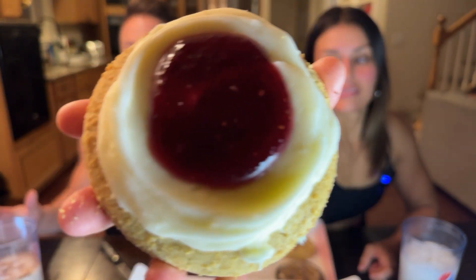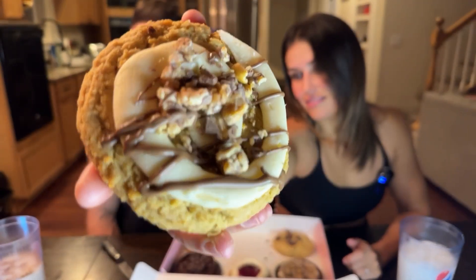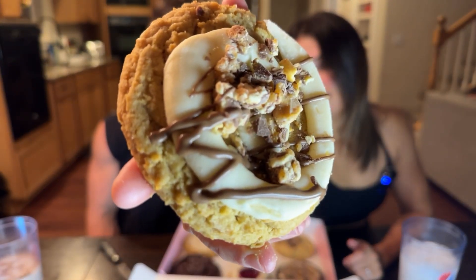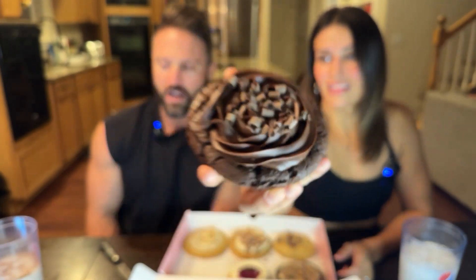Next we've got the raspberry cheesecake — a buttery graham cracker cookie topped with smooth vanilla cheesecake frosting and a dollop of raspberry topping. Now this one — the peanut butter featuring Snickers — is a peanut butter cookie studded with chopped Snickers, topped with caramel buttercream, a sprinkle of Snickers pieces, and a smooth milk chocolate drizzle. If you're a peanut butter person, that's about as good as it gets. Then the chocolate cake — a rich chocolate cookie topped with smooth chocolate fudge frosting and shaved chocolate curls.